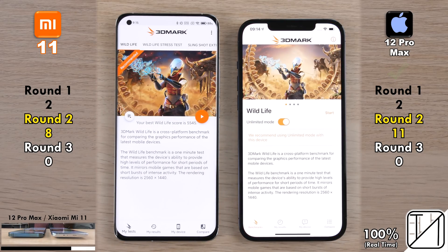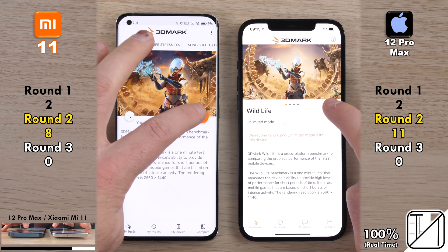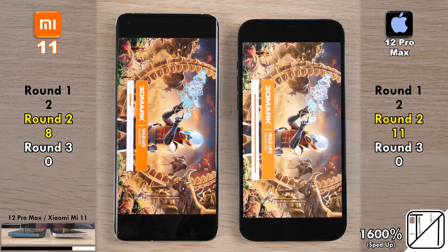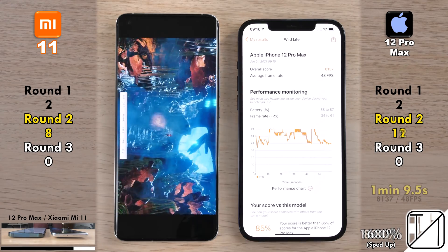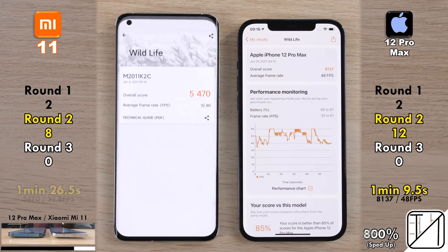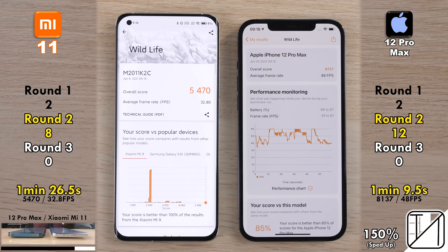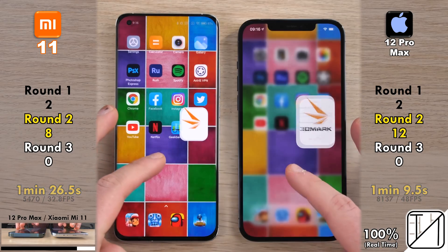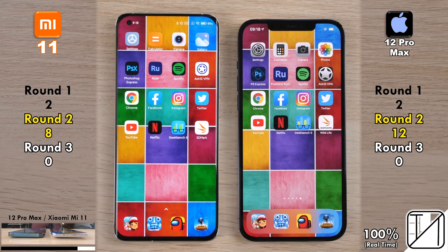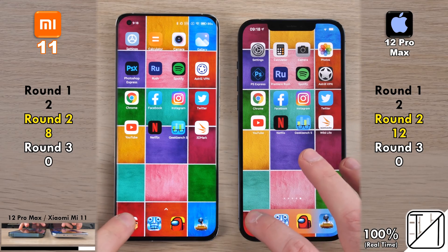Going into 3DMark, the iPhone 12 Pro Max opens it faster and picks up its 12th point, completing the benchmark in 1 minute 9.5 seconds versus 1 minute 26.5 seconds on the Xiaomi. The Xiaomi scored just over 5,000 points while the iPhone scored just over 8,000, with the iPhone achieving 48 fps versus 32.8 fps on the Xiaomi. Very impressive for Apple's A14 Bionic chip.